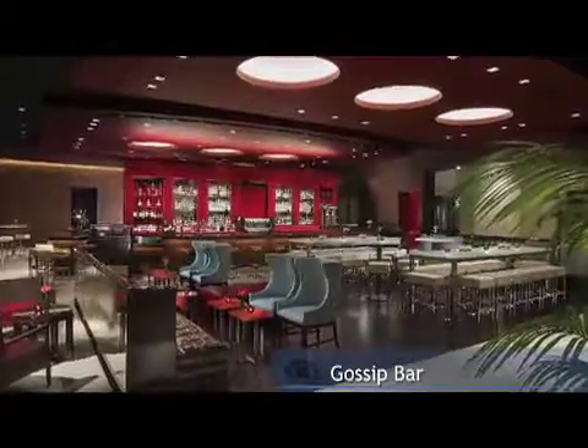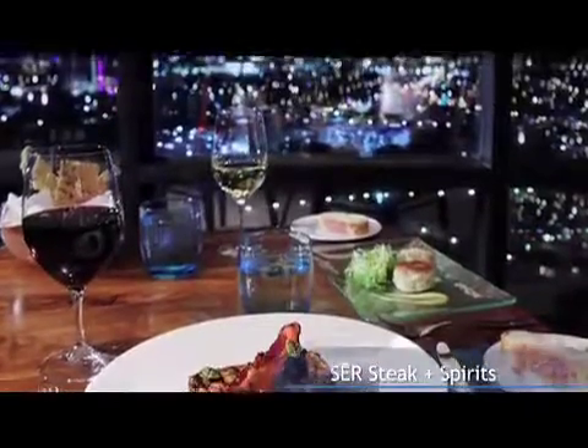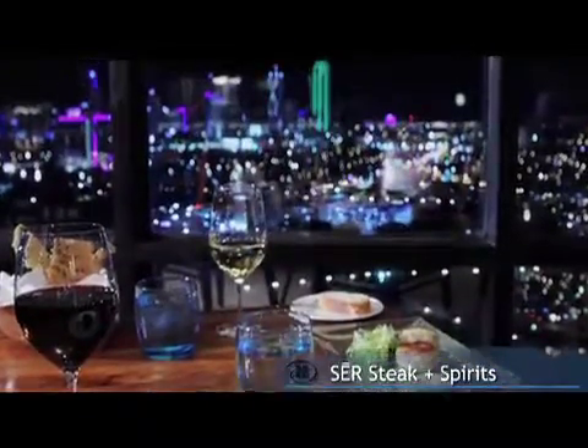You can also grab a cocktail at Gossip Bar or enjoy fantastic steak and seafood at Sear Steak & Spirits while overlooking the Dallas skyline on our 27th floor.